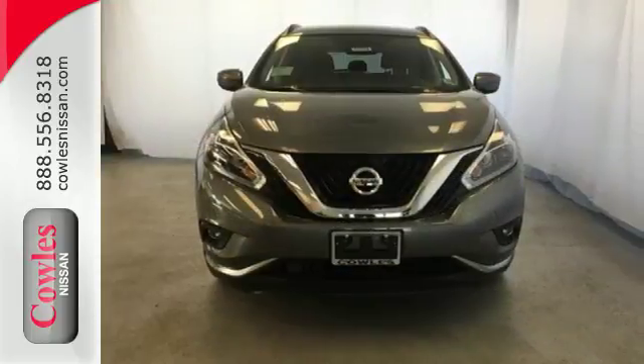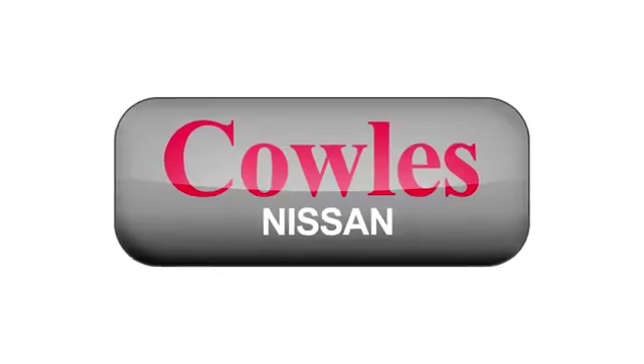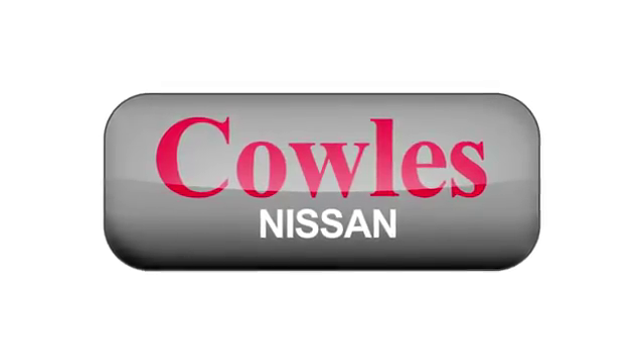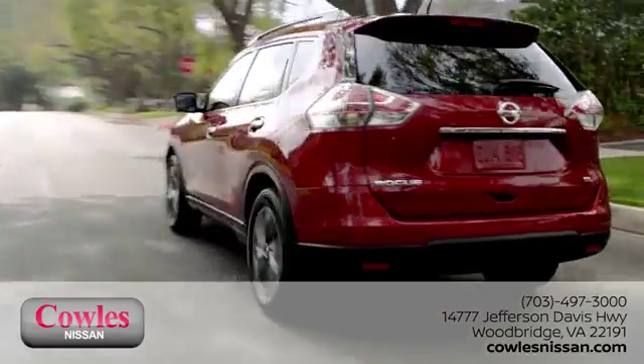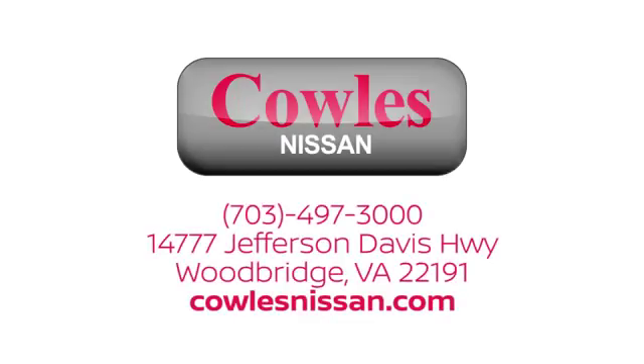Take to the road in this exquisite Nissan Murano today. You're not just a number at Cowles Nissan — you're a family member. We work hard to make owning a new vehicle easy, fun and affordable. We're conveniently located at 14777 Jefferson Davis Highway in Woodbridge.